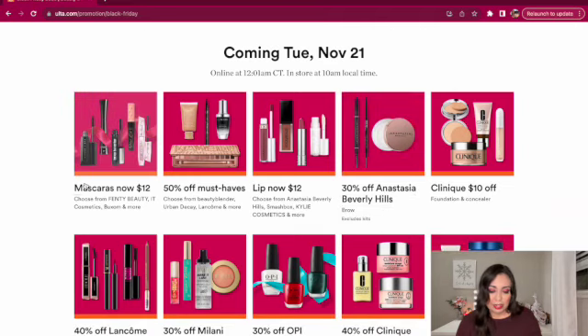My favorite is the Too Faced Better Than Sex mascara — I feel like it does everything for your lashes: lifts them, adds volume, curls them. That's basically the only high-end mascara I'll purchase, and look, it's on sale for $12. It makes a really nice stocking stuffer. You could even put together a little beauty basket — maybe a mascara and lip gloss tied with a little ribbon. Sometimes it's all about the presentation.